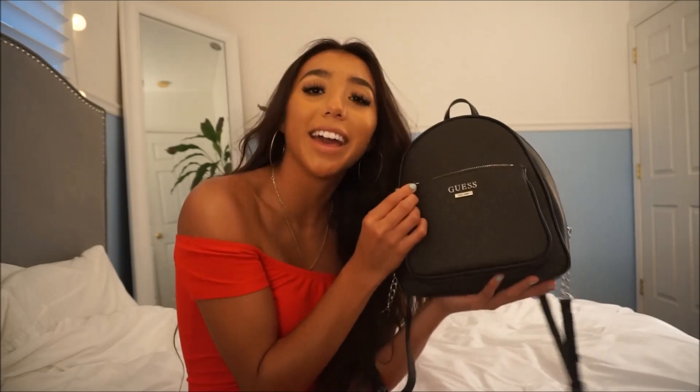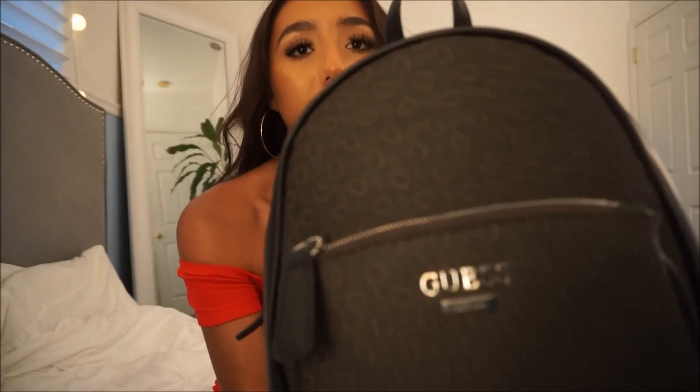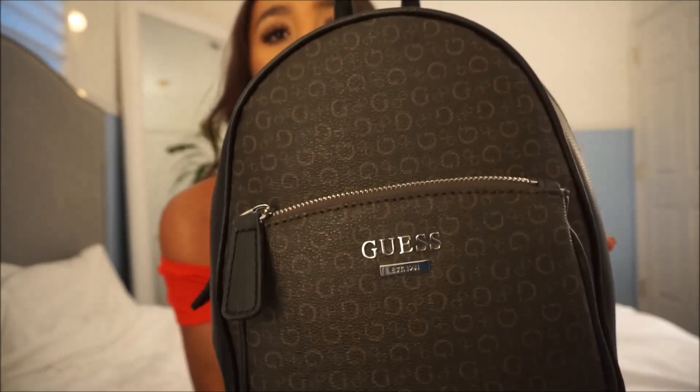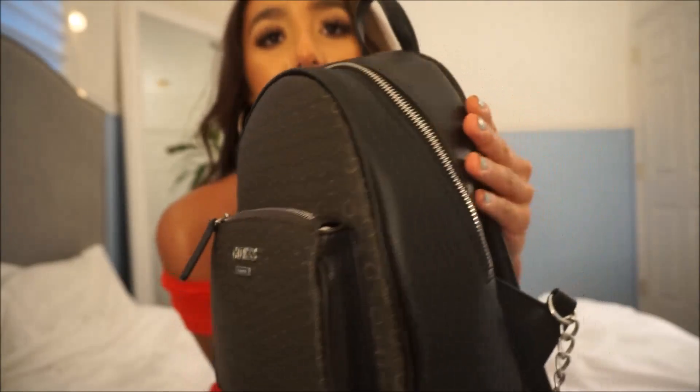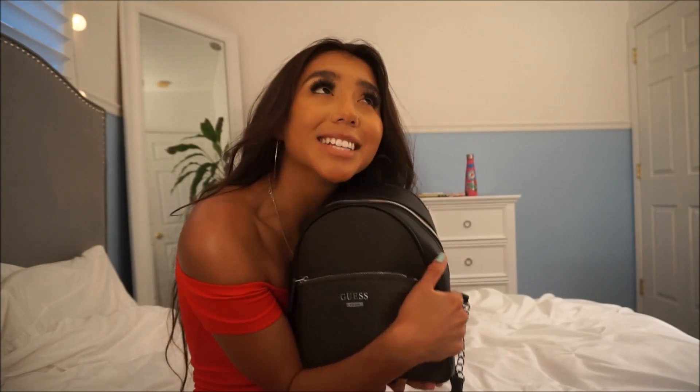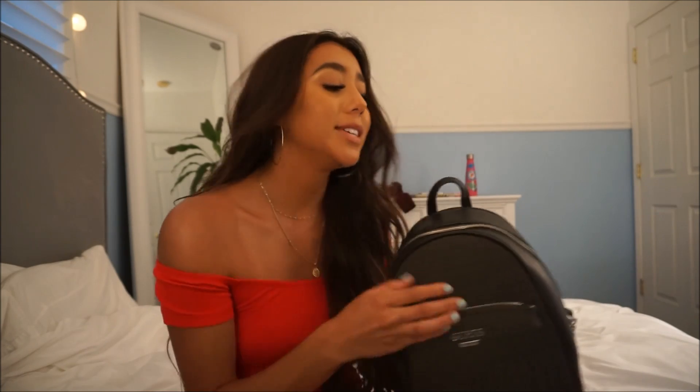I don't really carry purses — I just feel awkward carrying them. Backpacks are kind of my thing and I think they look super cute. So let me give you a little close up of the bag. It's a kind of brown color, it has silver hardware, little Guess logos, and some black on it. I think it's really cute and could be a good precursor to the Louis Vuitton backpack I really want — it's a thousand dollars, but one day.